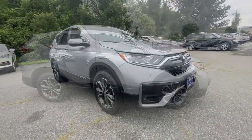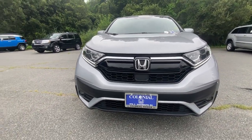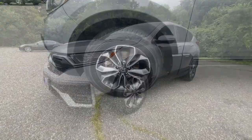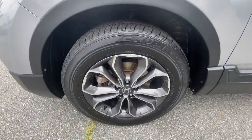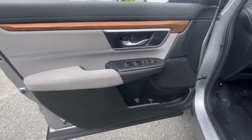The following are some of this vehicle's highlighted options: Apple CarPlay and/or Android Auto, all-wheel drive, keyless entry, heated driver's seat, four-cylinder engine, fog lamps, sunroof, satellite radio, remote engine start, and lane-keeping assist.